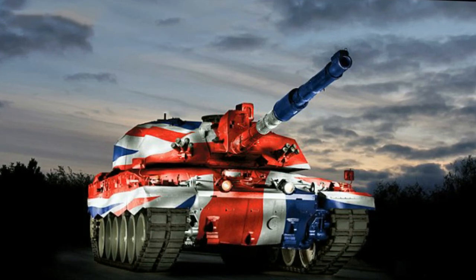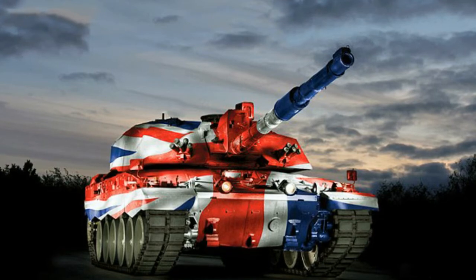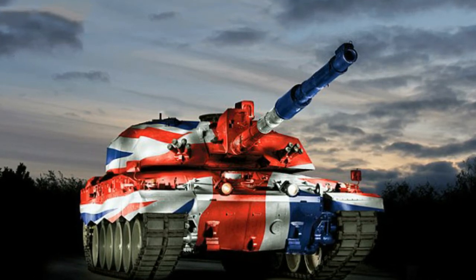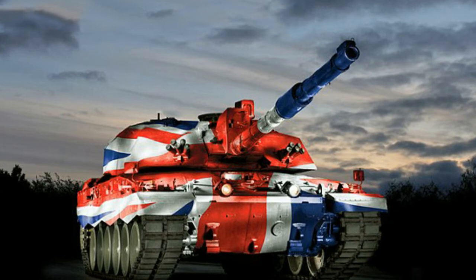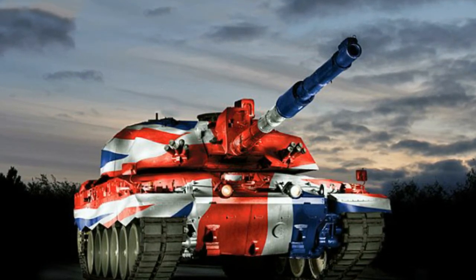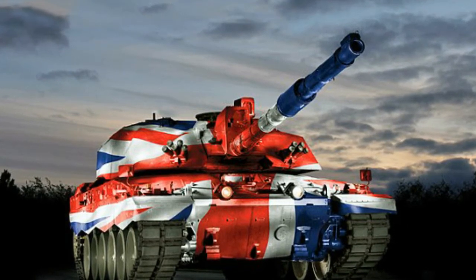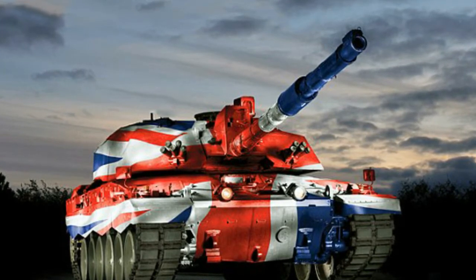The Challenger 2 battle tank has faithfully served the British Army for 18 years in wars and troubled hotspots around the globe. Its lifespan is now to be extended to 2035 with a major technology upgrade. BAE Systems, which built the tank when it was still known as Vickers Defense Systems, has proposed adding new thermal imaging, new targeting and weapons control systems, as well as new high-tech electronic controls and displays to bring the 68-ton tank into the 21st century.